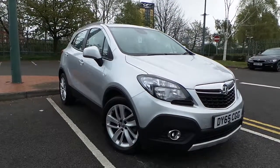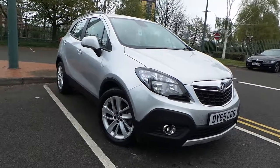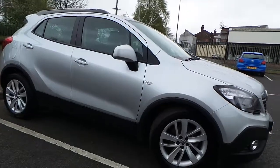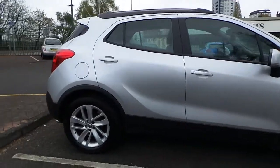Welcome to this vehicle presentation here at Pentacon Vauxhall in Manchester. Today we have for you a 65 plate Vauxhall Mokka, the 1.4 16 valve exclusive, finished in silver.